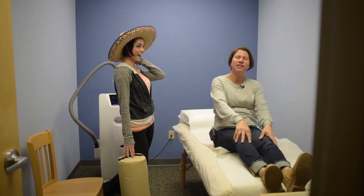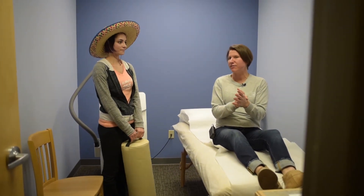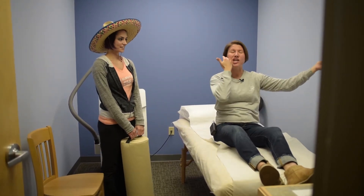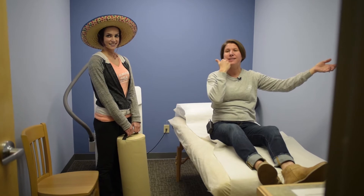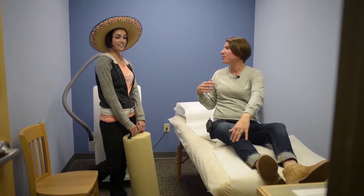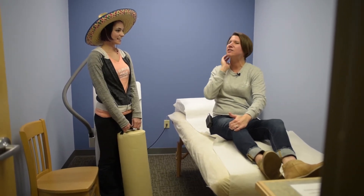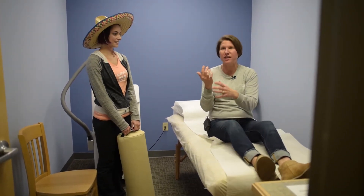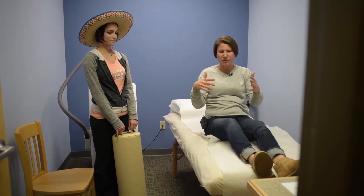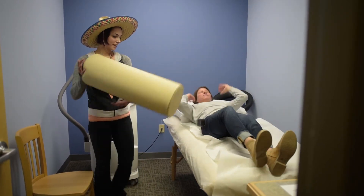We are at Cryotherapy Plus in Fairlawn, or Akron, Ohio. Like I talked about in my previous post, if you watched me shave my face with a 10-blade to exfoliate — which is really a good idea before doing this, right? I exfoliated my face really well, and now I'm going to do a cryo-sauna. Jill can tell you a little bit about the cryo-facial.